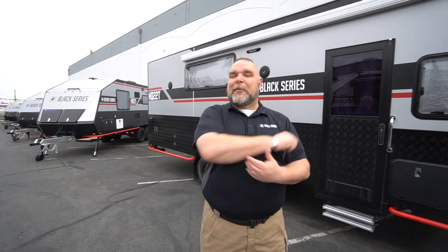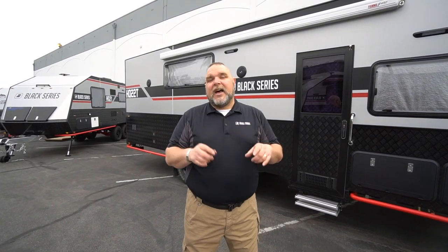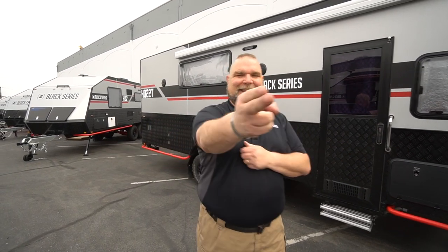How you doing everybody? This is Jim Buck with Black Series Campers of Southern California out of the City of Industry. Today I'm going to be doing a walkthrough tour of our HQ-22T, our biggest toy hauler. So let's get into this.